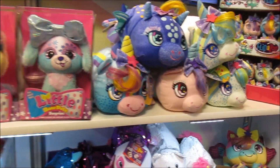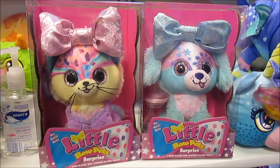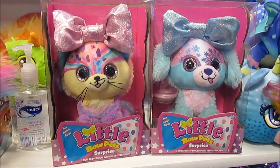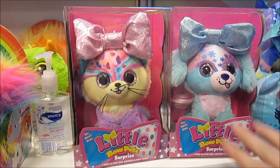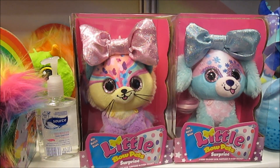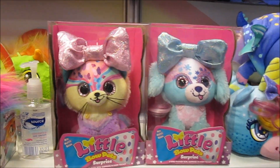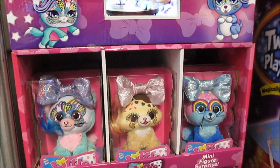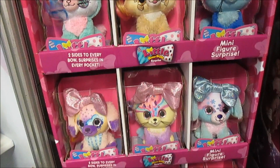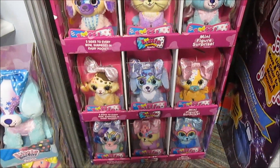They have the new Little Bow Pets that have surprises in their bows. I love the designs and the faces — they're pretty. They've got a little minifigure hiding inside the bow, which is really cute. There are so many designs; we're all going to want to collect these.